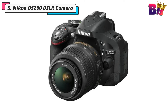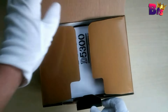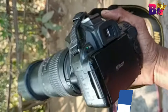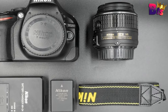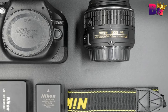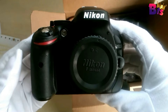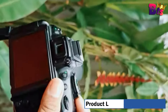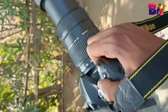Number 5: Nikon D5200 DSLR Camera. The Nikon D5200 is a sleek and stylish DSLR that not only feels great in your hands, but also looks impressive. It's compact and lightweight, making it perfect for on-the-go photographers. The Nikon D5200 features a 24.1 megapixel DX-format CMOS sensor and an EXPEED 3 image processor to produce high-quality imagery while delivering fast performance to all camera functions.